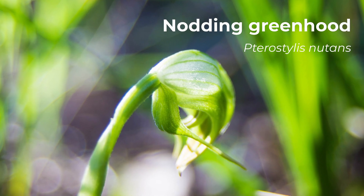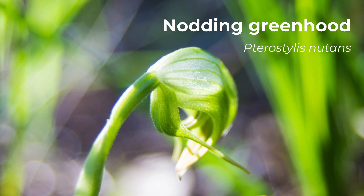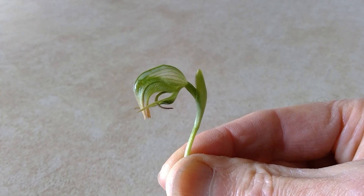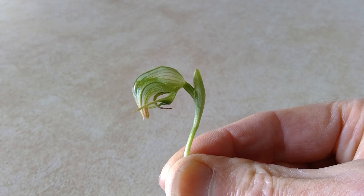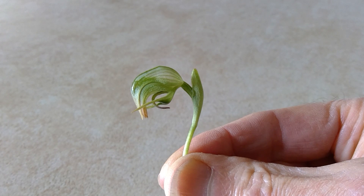Pterostylus nutans is the most common species in the outer eastern suburbs of Melbourne. Here's the flower of a nodding greenhood orchid. It's distinguished from our other local greenhood orchid flowers by being single at the top of the stem and having a flower that leans over.